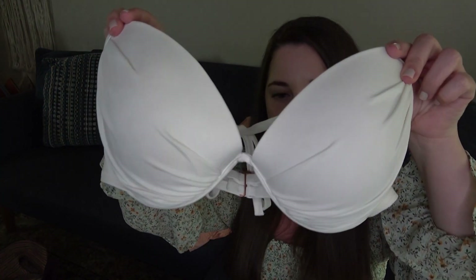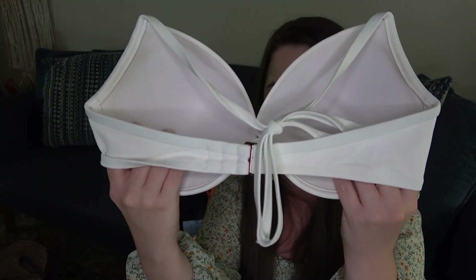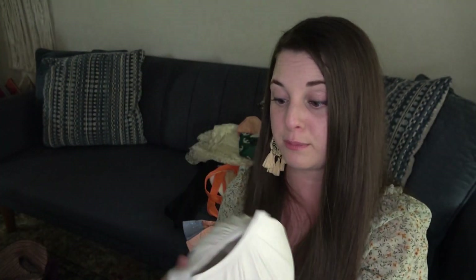This is a bathing suit — Shade & Shore, which I want to say is Target. 36D, just a classic white push-up padded bathing suit. It's in really good condition especially for being white. That's probably going to be one of those $19.99 listings.